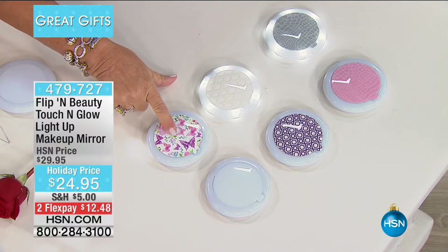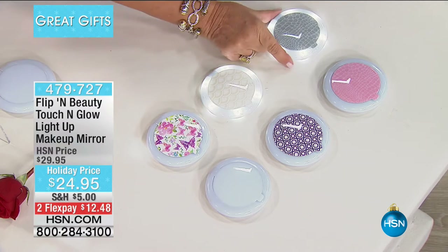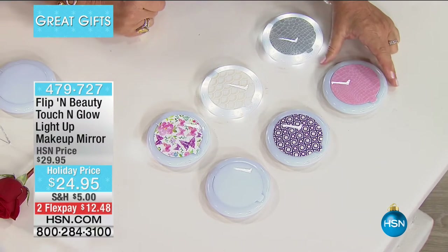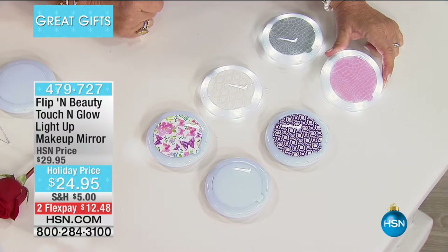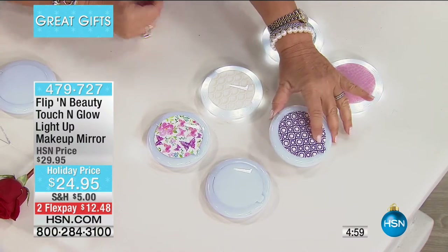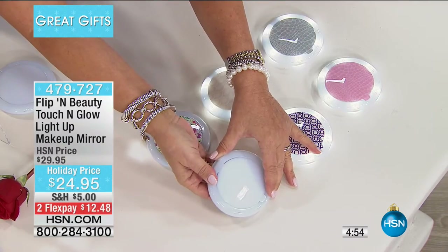We have Butterfly Floral, Gold Deco, Gray Croco, Blush Croco, and Purple Geometric. I just touched it and the light turned on. See how that light goes right on? And then we have your basic white. This is really such a must-have.